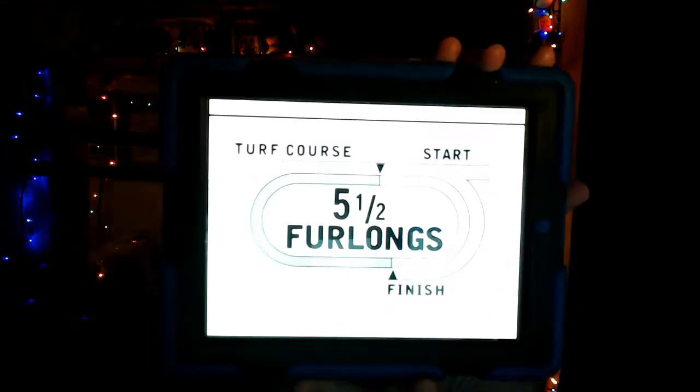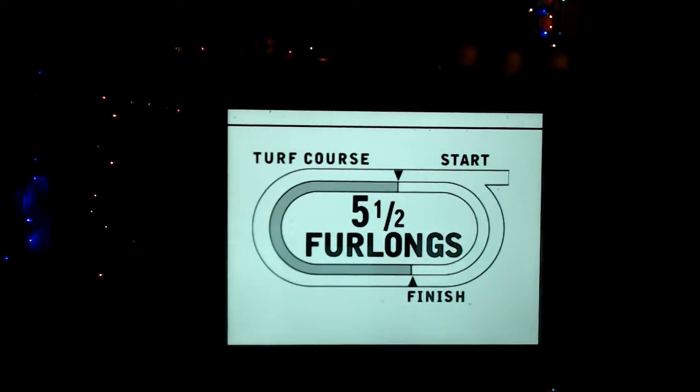They have some decent takeout rates — could be a little better, but it's better than most tracks. Let's get to the third from Colonial, which is an allowance race going for a purse of $65,000 — great prize money. Field of seven horses going the distance of 1,100 meters, or 5.5 furlongs, on the outer turf course.